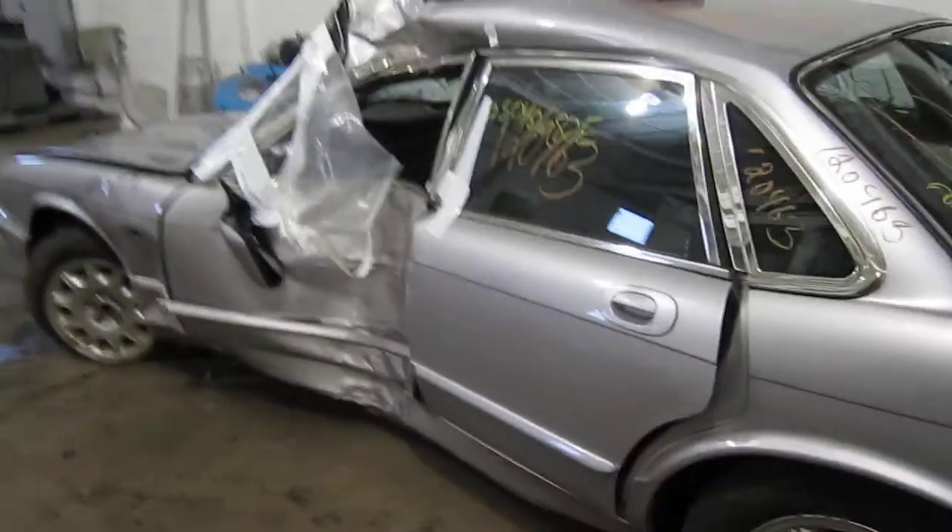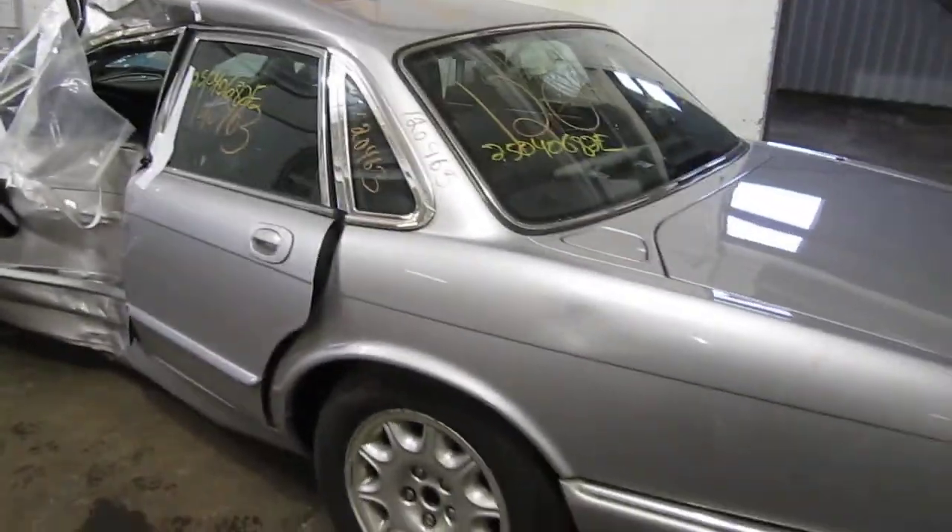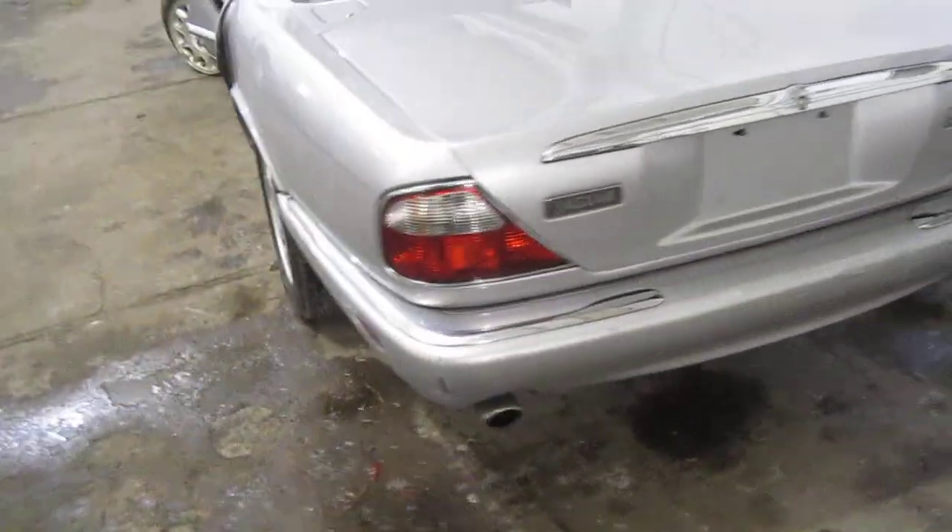We had purchased this vehicle locally due to the driver side collision. The vehicle does still have a couple of good body parts left.